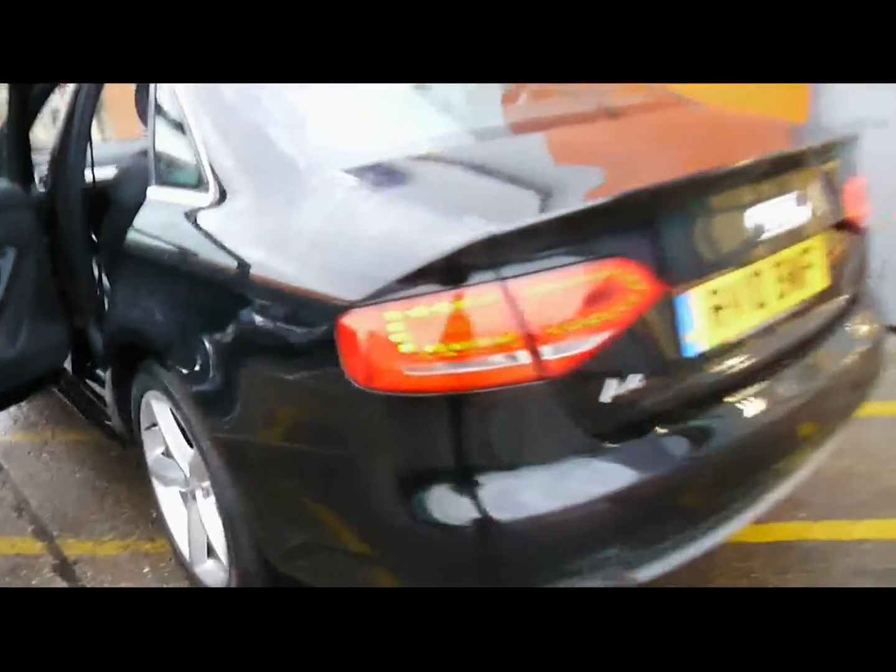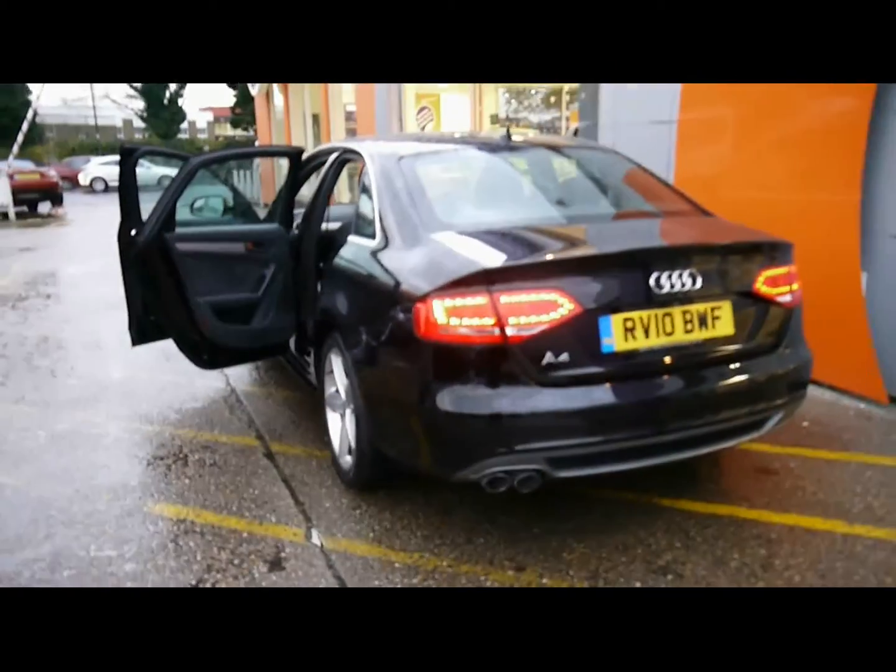Inside the vehicle: matching rear bench, three individual seat belts, isofix, centre folding armrest, plenty of leg room too. So if you'd like any more information on this car, please feel free to give us a call. Thanks for watching.